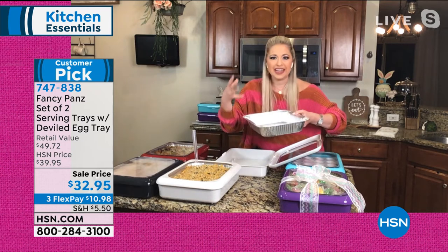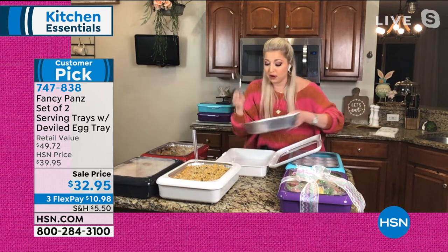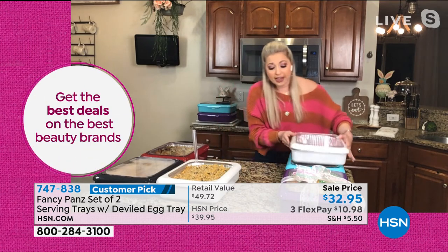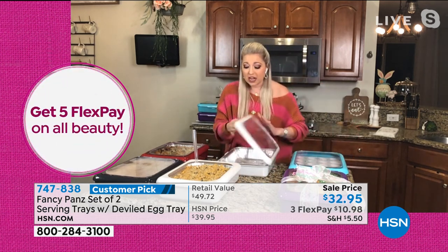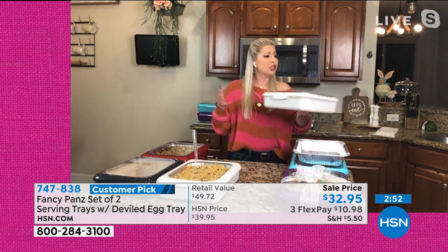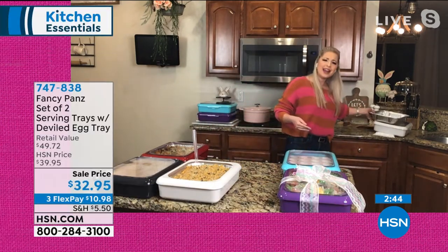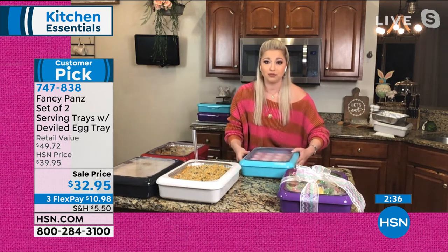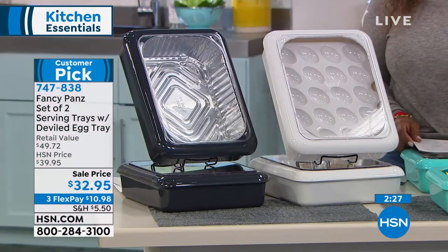Taylor shows chocolate-covered strawberries fitting beautifully in the deviled egg tray with the lid sliding underneath the unit. She also demonstrates a ham pot pie with biscuits on top, prepped the night before and baked for half an hour. A chicken pasta dish is shown — perfect for a baby shower gift, Easter drop-off, or neighbor gift with a bow and dry-erase message. Made in the USA, dishwasher safe, and a Customer Pick with rave reviews on HSN.com.